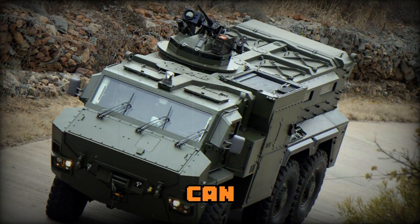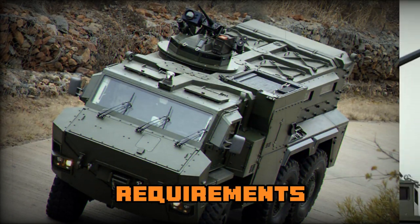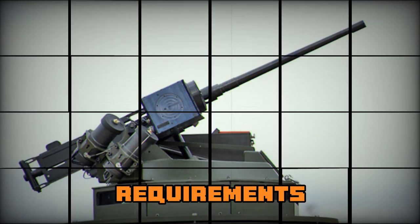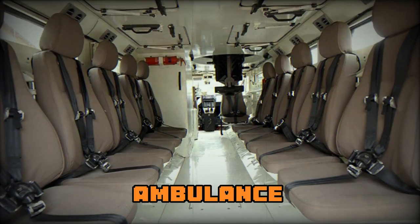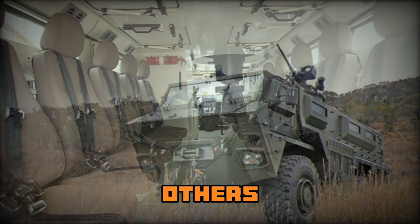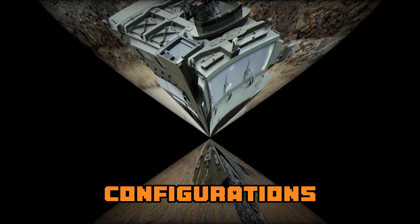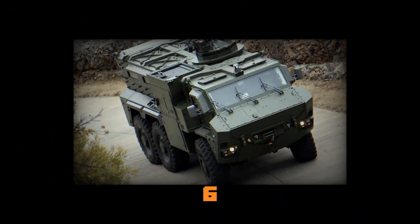The RG35 MRAP can be tailored to meet customer requirements. The vehicle can be configured in all common variants of the fighting unit to meet various mission requirements, including armored ambulance, command vehicle, weapon carrier, and others. It can also be customized in various sizes and drive configurations, such as 4x4 and 6x6.